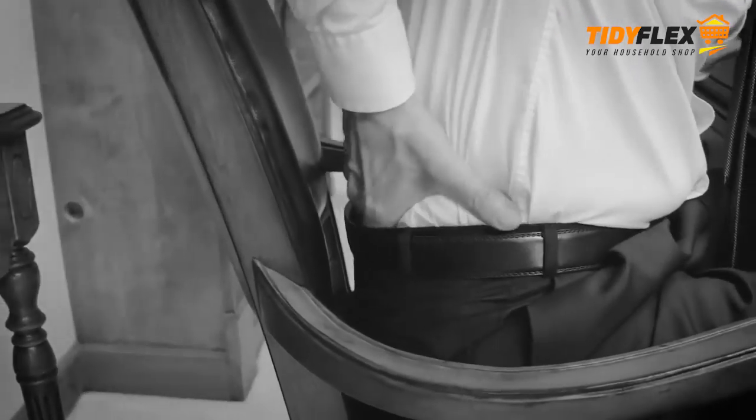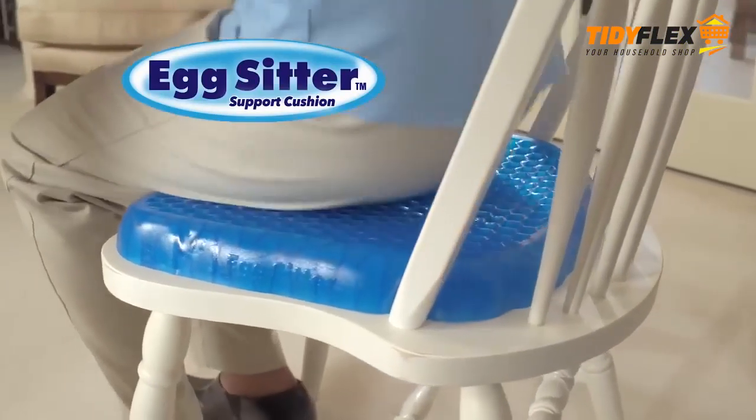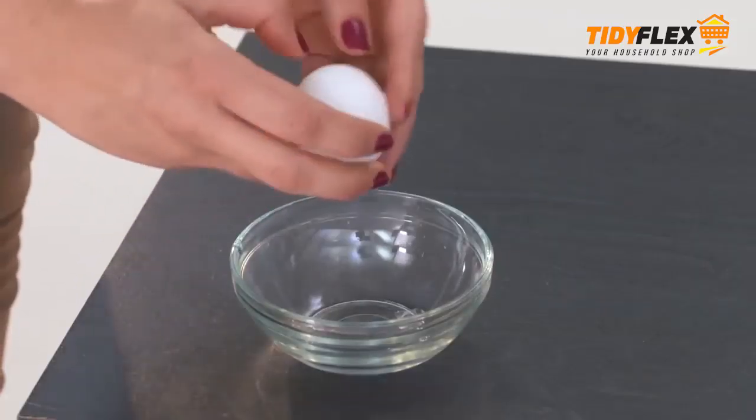What do you get when you cross your tired, aching back with this fragile egg? The Egg Sitter Cushion — an amazing new flex cushion that supports your backside and spine so well, you can sit on an egg without breaking it. Incredible!